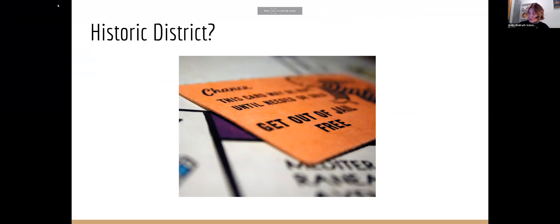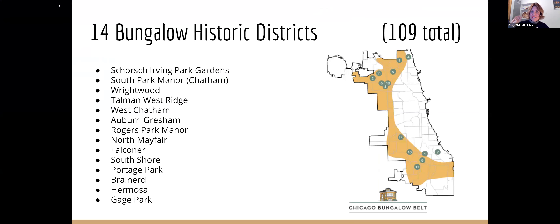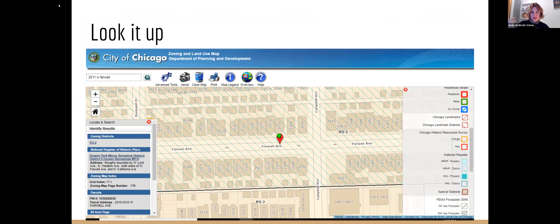Now if you live in a historic district, somebody already did this for you — probably Carla. There are 14 bungalow historic districts and 109 total districts in the city. So even if you're not in a bungalow district, you might be in another district. There's a city GIS map to look it up — just make sure you're clicking national register district here, not a landmark district. You're probably not in a landmark district — otherwise you'd know that already.